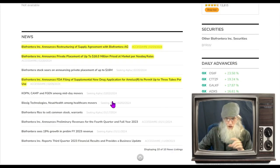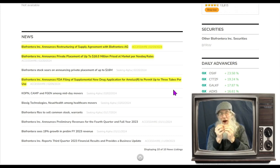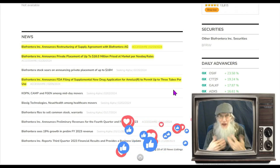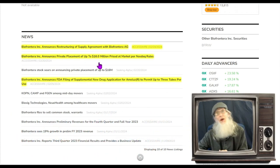Looking at current news from February, there are three pieces. One came out on the 5th: the company announces FDA filing of a supplemental new drug application for Amulose to permit up to three tubes per use. Amulose is a drug for acne and they want to expand it for other things. I couldn't quite figure out what three tubes per use means exactly, but anytime you see a new drug application going to the FDA, you know they're making progress.